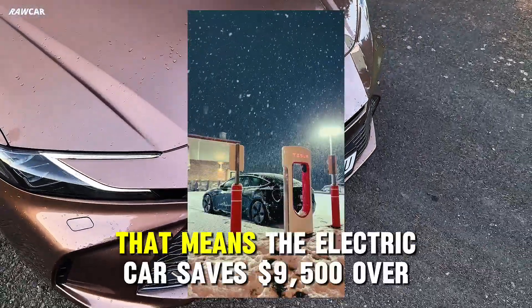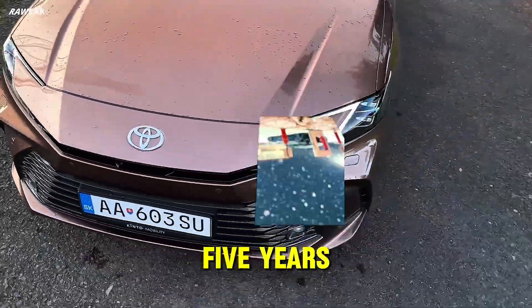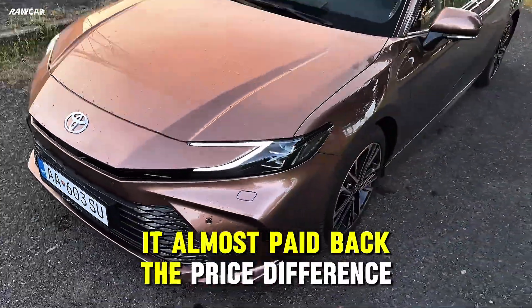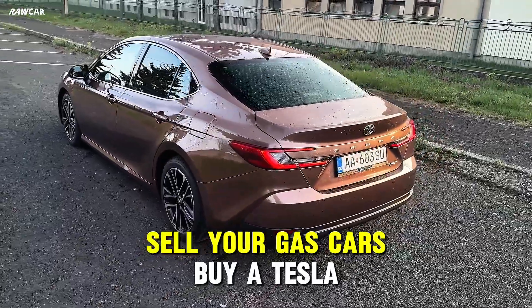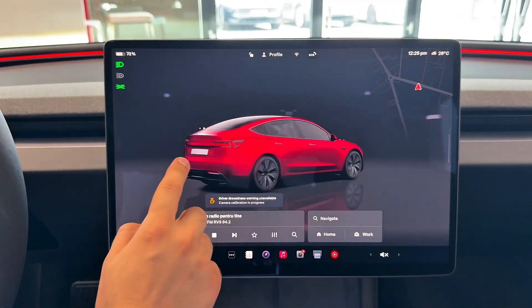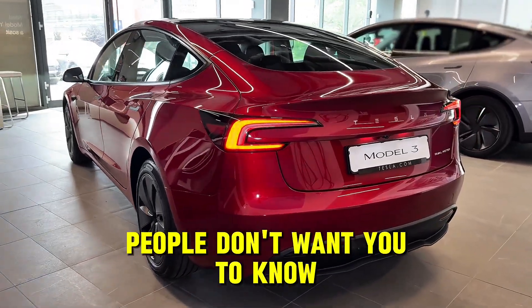That means the electric car saves $9,500 over five years — it almost paid back the price difference. All right, everyone, sell your gas cars, buy a Tesla! Not so fast. Now I'm going to show you what electric car salespeople don't want you to know.